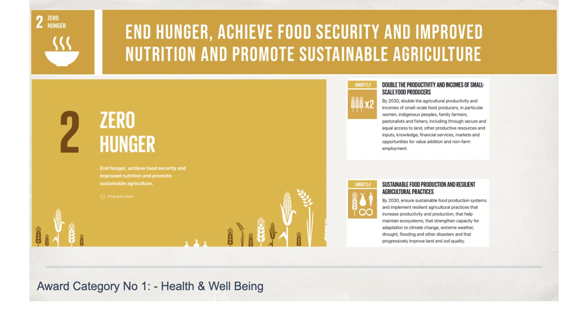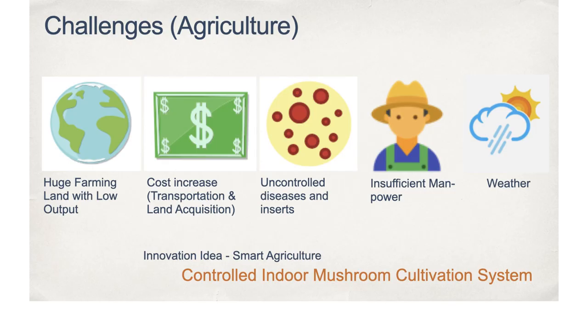There is always a challenge to strengthening capacity for adaptation to climate change, extreme weather, flooding and other disasters affecting crop production and harvest rate. Modern agriculture is for preparing and solving future issues in the food supply chain. With these in mind, we humbly present our innovative idea of today: the Controlled Indoor Mushroom Cultivation System.